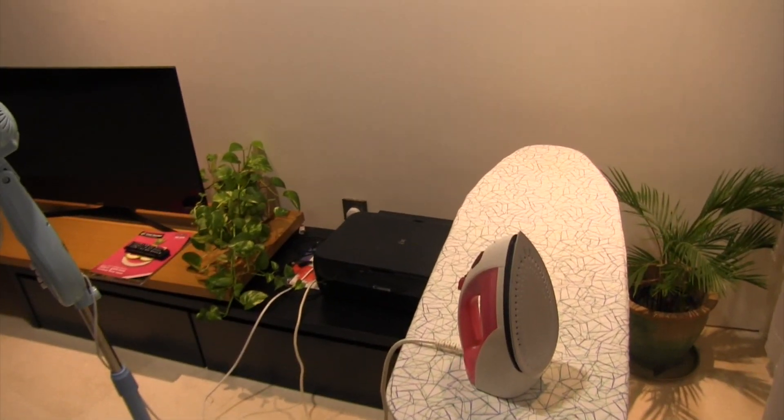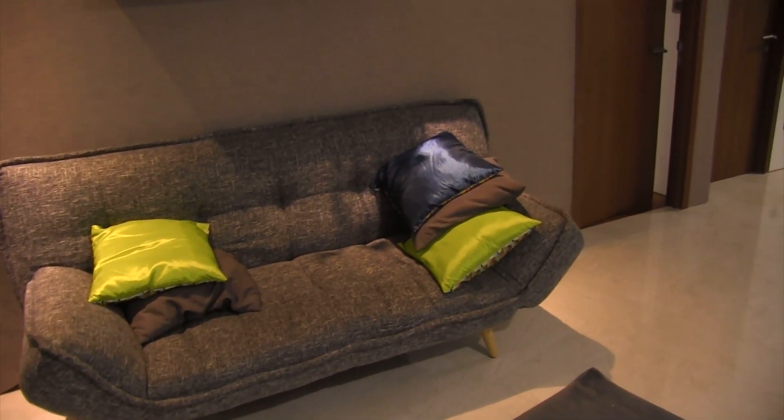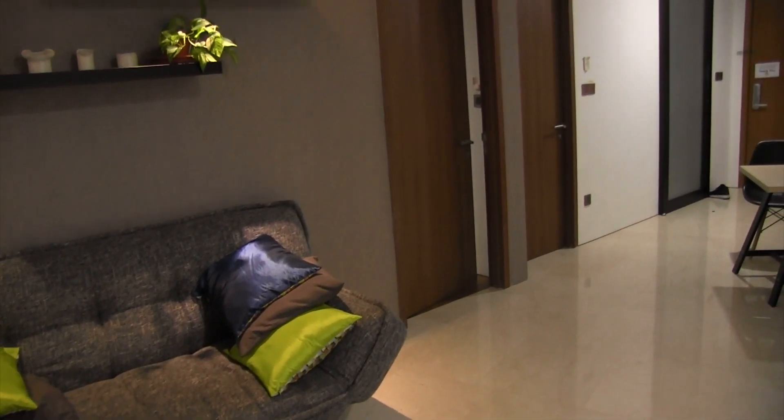We also have an ironing board, and I really liked working on this couch. Anyway, now I'll show you the bedroom and you can see where we've been sleeping.